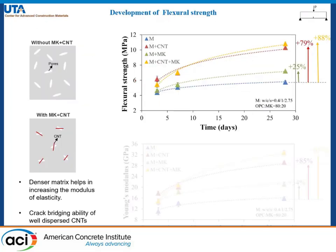Here we have the development of flexural strength with hydration days up to 28 days, with data points from 3, 7, and 28 days. At 28 days, the addition of metakaolin causes a rise of 25% in flexural strength, while a drastic improvement is observed when we have highly dispersed carbon nanotubes in our system.